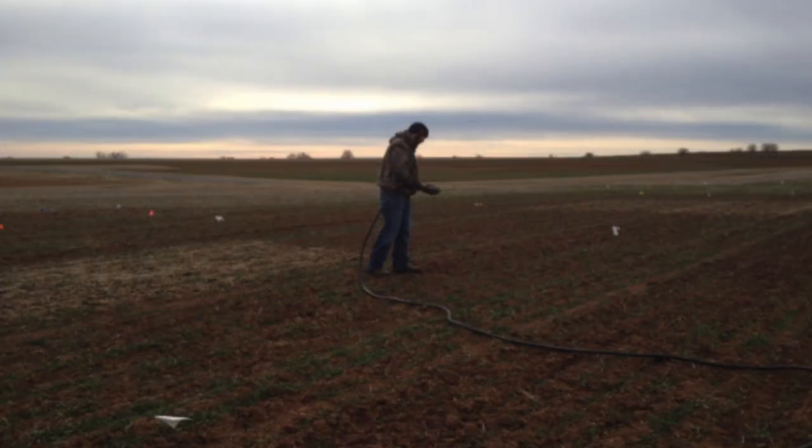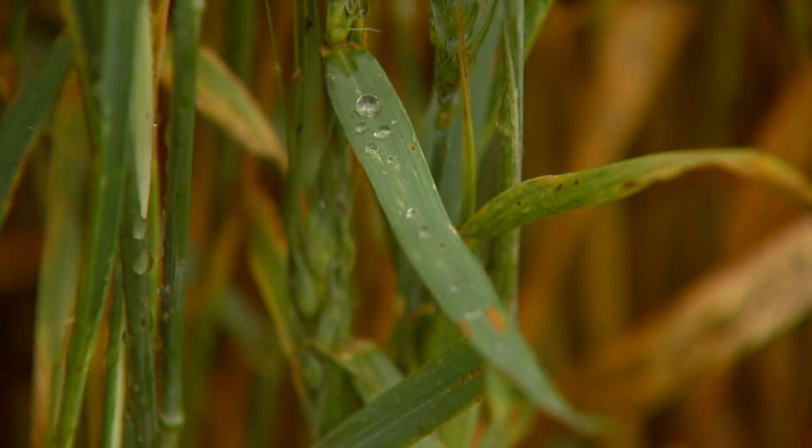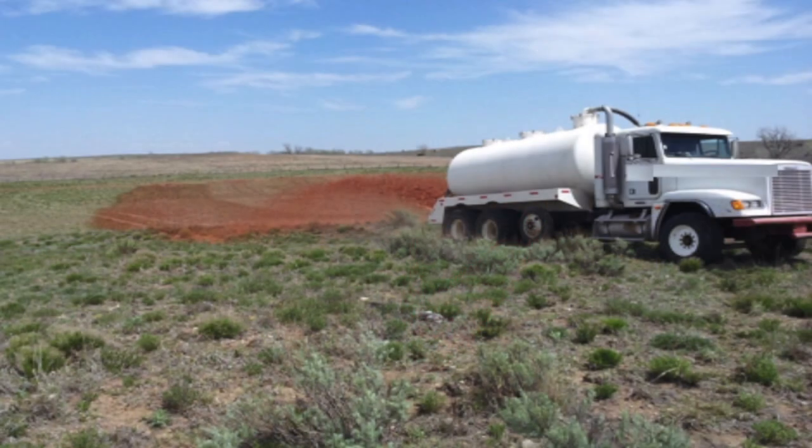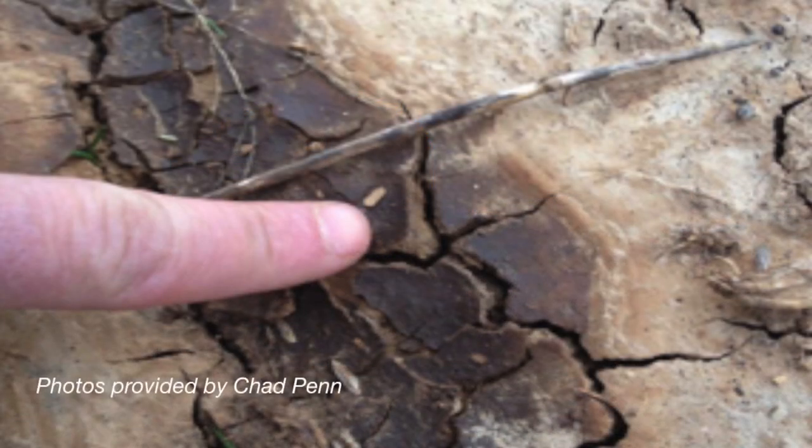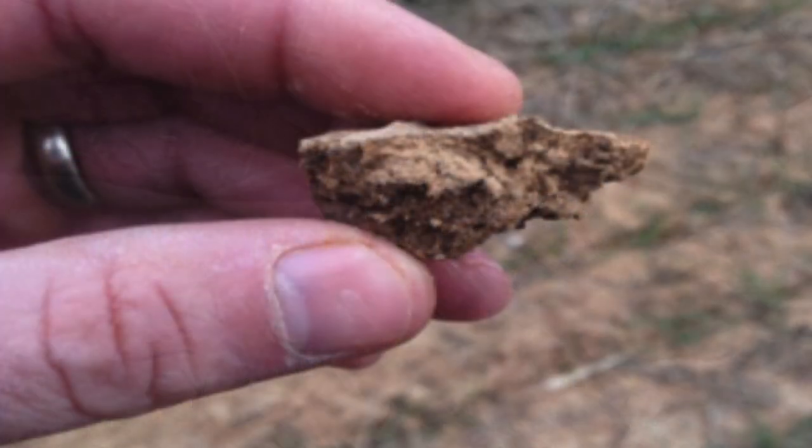We would have never known this if we hadn't maintained these plots and continued to monitor them. Most of the bare spots have gone away and we'll have more information after wheat harvest this year. It's absolutely necessary to have adequate rainfall to recoup the soil and move those salts out of the profile. If a producer is considering having drilling mud applied to their land, the most important thing to consider is the quality of the operator. There are many different land application companies throughout the state — some are very high quality and extremely professional, but there's evidence of many that do not have very good quality control.